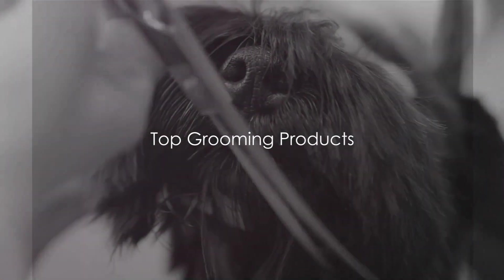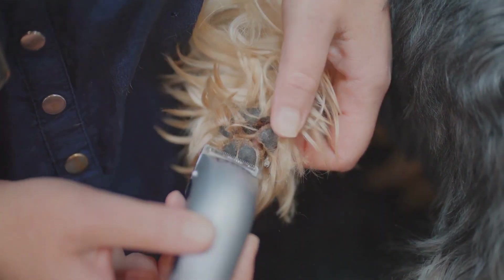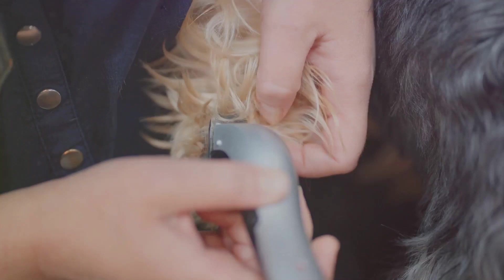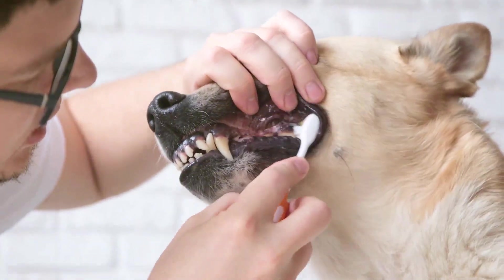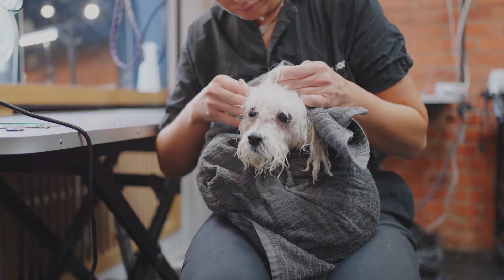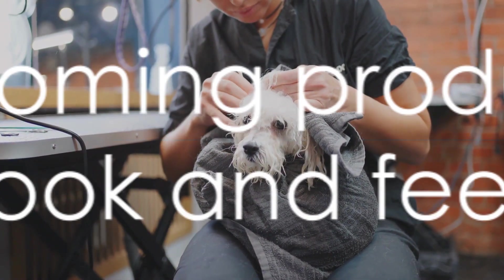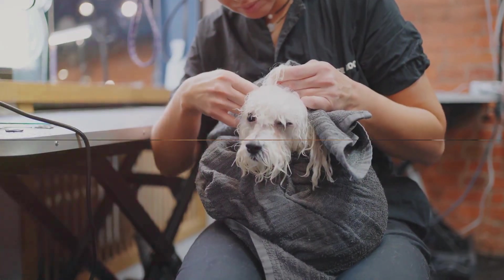Let's dive into some top grooming products you might want to consider. First, we have the Forrific Detangling Spray, great for breeds with long hair. Next, the Pawfect Shampoo, suitable for all skin types. We also recommend the Canine Clipper, an essential for maintaining your dog's coat. Fourth, the Possum Toothpaste, because oral hygiene is a must. Lastly, the Tail Wagging Ear Cleaner, perfect for breeds prone to ear infections. These products will not only make grooming easier but also ensure your dog looks and feels its best.